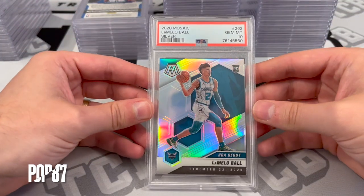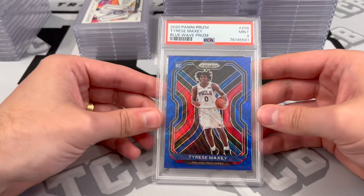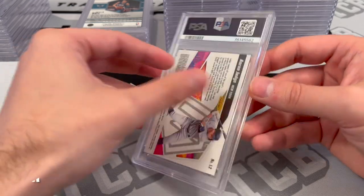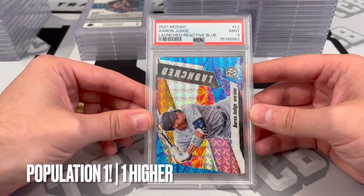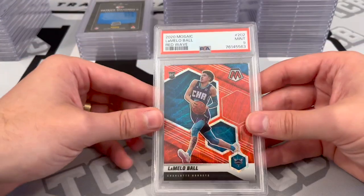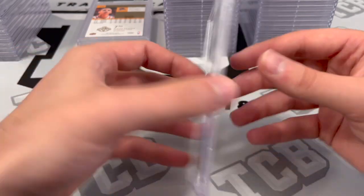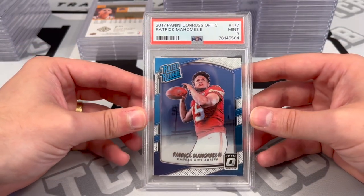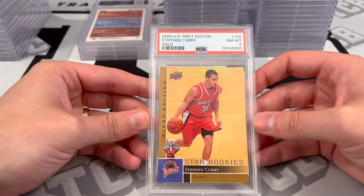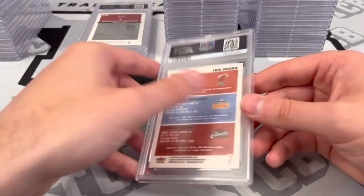LaMelo Ball Mosaic Silver — PSA 10. Tyrese Maxey Blue Wave Prism Rookie — PSA 9. Aaron Judge 99 out of 99, Reactive Blue — PSA 9. LaMelo Ball Mosaic Red Wave Rookie — PSA 9. Patrick Mahomes Optic — PSA 9. Steph Curry Rookie, Gold First Edition — PSA 8. Not too shabby.